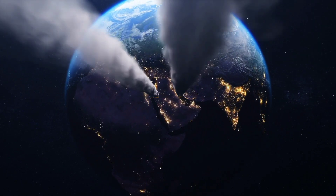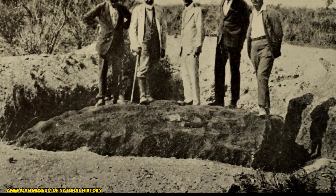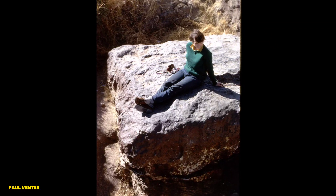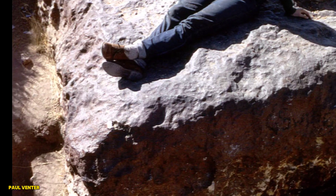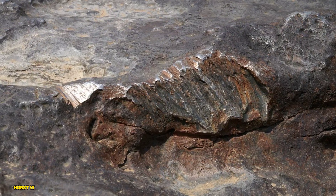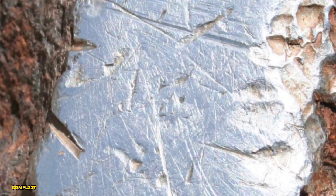So, what makes the Hoba meteorite so special? For starters, it's the largest single-piece meteorite ever discovered, weighing a staggering 60 tons. But size isn't the only impressive thing — it's also made of about 84% iron and 16% nickel, with trace amounts of cobalt, which gives it an otherworldly metallic sheen.